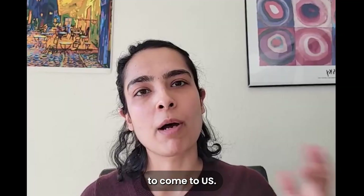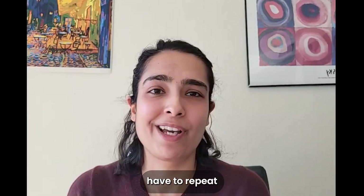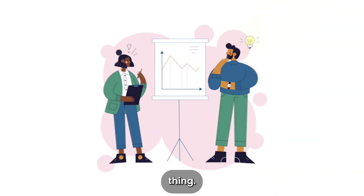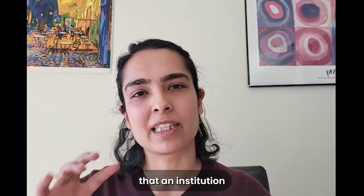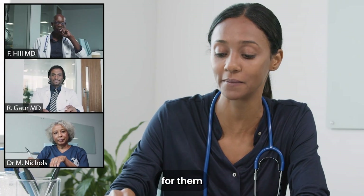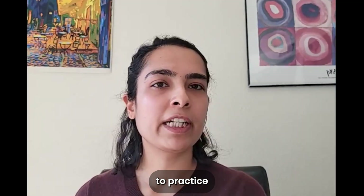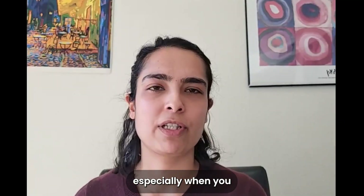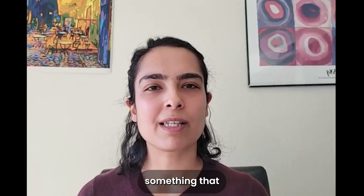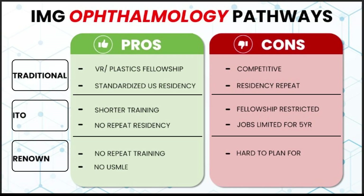An institution in the US has to have a specific need for your clinical or research skills, and they will sponsor you to come to the US. The benefit is you don't have to take the USMLE or repeat a residency. The con is that it's highly probabilistic — you need a very specific skill set that a US institution wants, and that connection to bring you over. Usually they bring you on an institutional license, so you're not free to practice elsewhere in the US. This is a super rare pathway and usually not something you can plan for, but worth knowing.